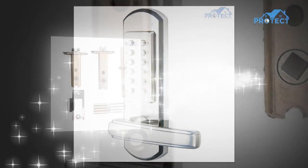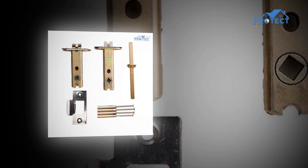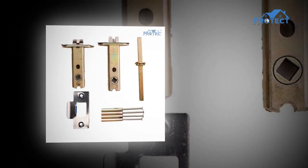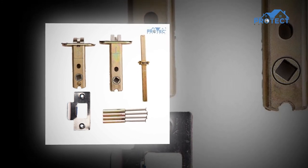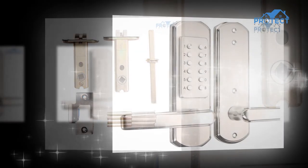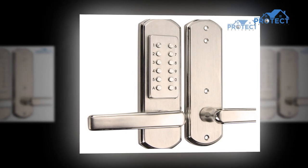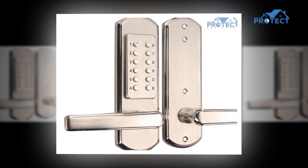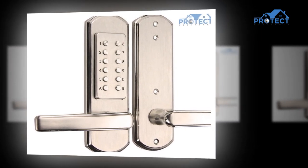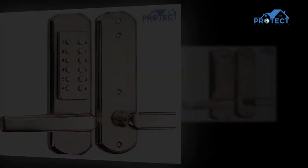Most keyless entry systems include a backup keyhole in case they malfunction, though there are some genuinely fully keyless products available. If you want to ensure your home has the highest protection against lock picking or bumping, you should investigate these fully keyless alternatives. Some keyless entry systems simply grant access, while others include extra features for added convenience — for example, some smart locks enable you to give temporary access to visitors or service professionals and even monitor who locks or opens the door.